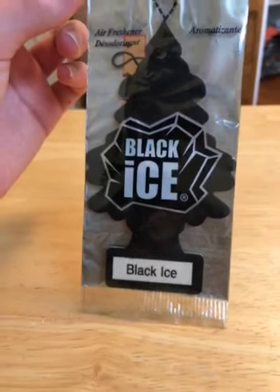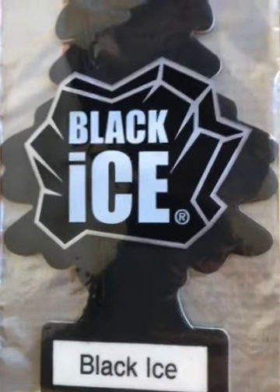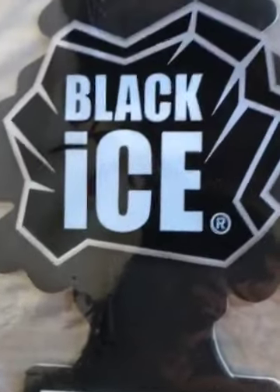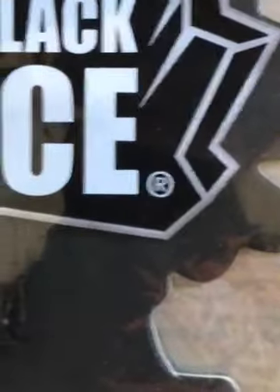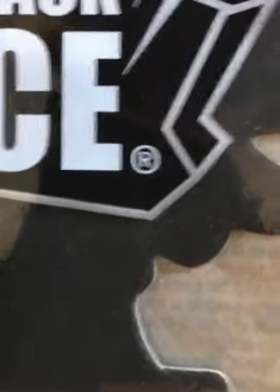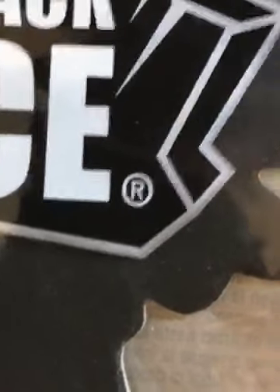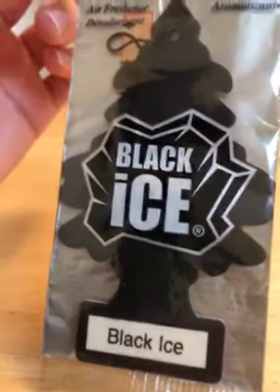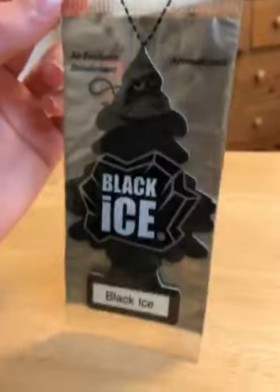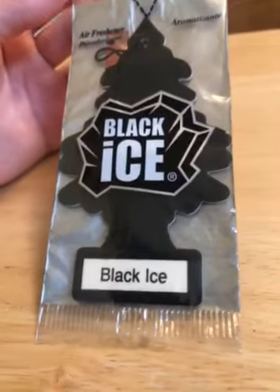First, let's go over the design. On the package we have a block of ice which is black. Please note the little trademark symbol — when it was first released, instead of the R symbol it used to be TM. That's just one minor detail I noticed. This is the only tree that's in black in their whole line of fragrances currently.